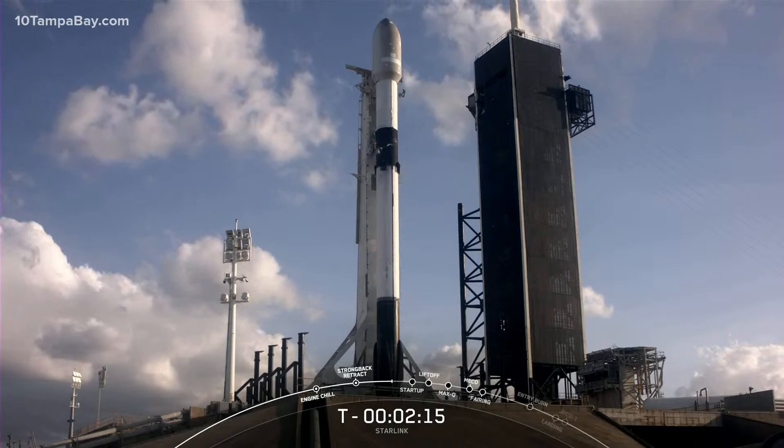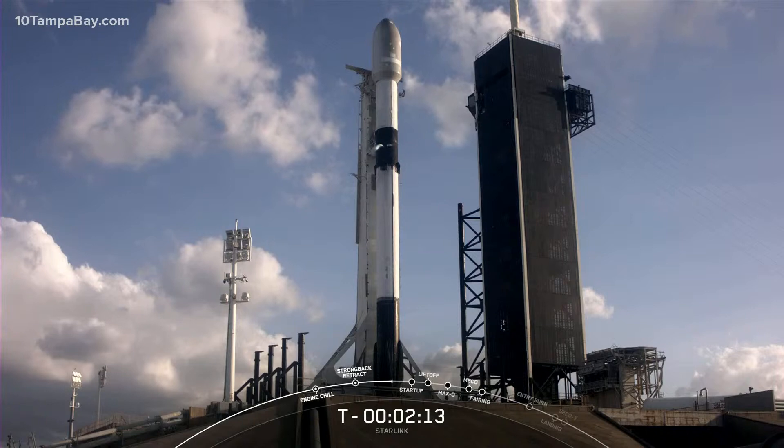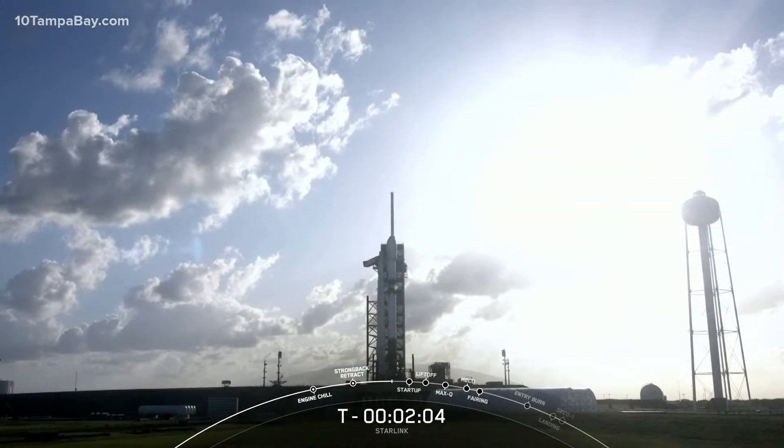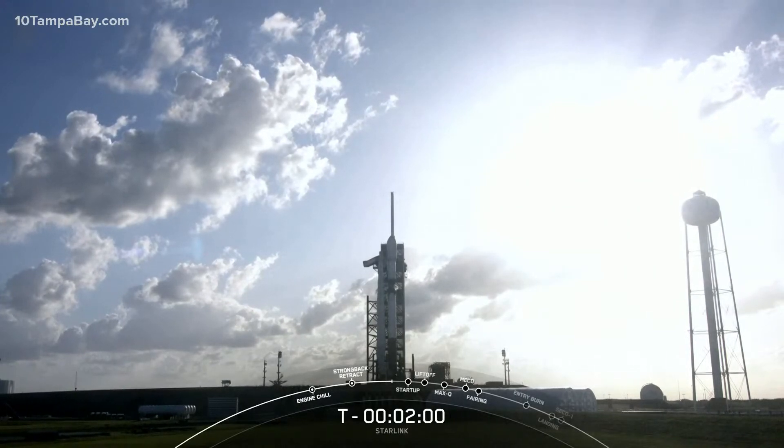The Starlink payload continues to be healthy. The F-9 team is tracking no issues on the rocket. The weather continues to look gorgeous, and the range has cleared the surrounding ground, water, and airspace and is green for launch just two minutes from now.